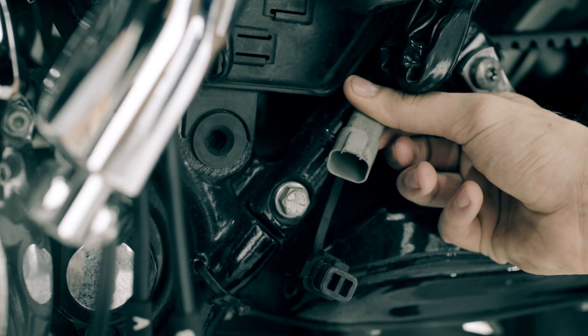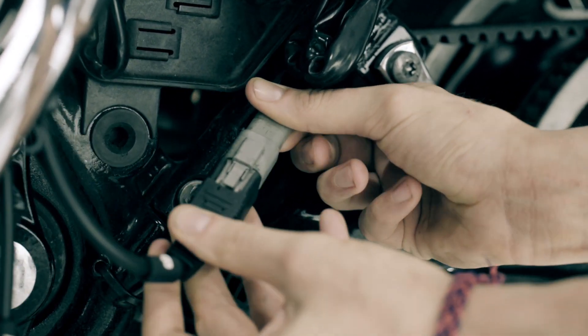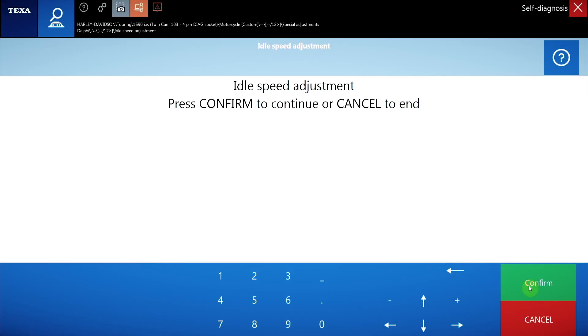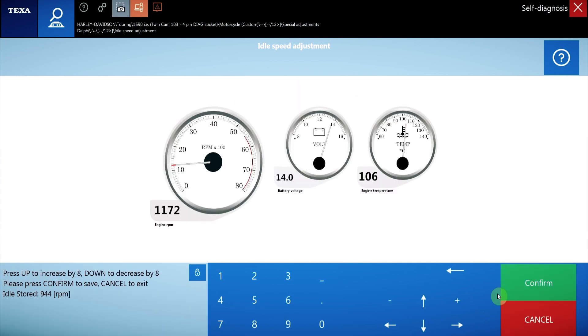First of all, connect the Navigator TXB Evolution Tool to the bike. Then, activate the function idle speed adjustment. Complete the operation by selecting the interactive dashboards and easily recording the desired idle speed value.